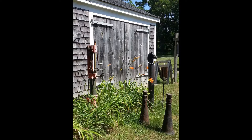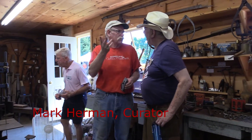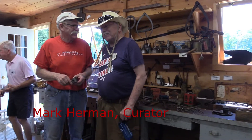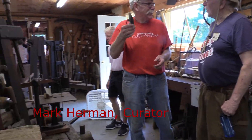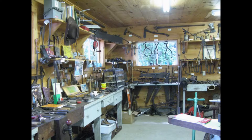Let's go inside and meet Mark Herman, the Curator. So tell us about this corner, Mark, and all the tools.